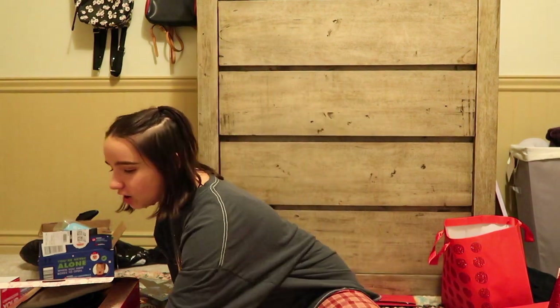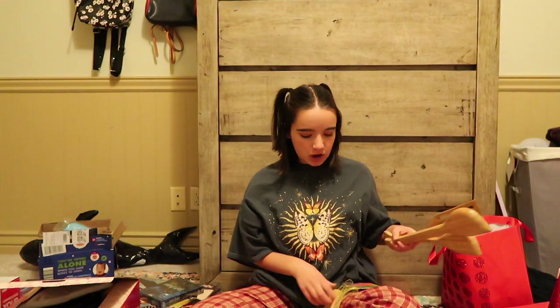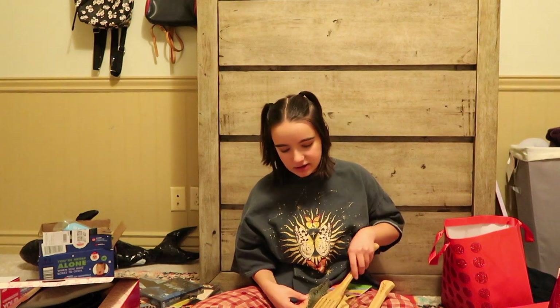For my birthday my mom got me a left-handed notebook, and for Christmas she got me left-handed spoons and cooking utensils. My mom really leaned into the left-handed thing — it was fun. I'm going to start cooking all the time. They're all for left-handed people. I don't know where she found this, and I don't know how often I'll be cooking anytime soon, but eventually when I move out I'm going to need some good left-handed spoons and bowls.